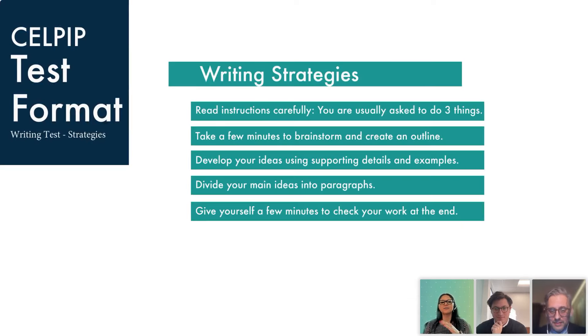Things to consider in general for the writing section: read the information, understand it, take a little bit of time at the beginning to brainstorm, organize your information, make sure you're writing enough details, and then at the end re-read everything. Make sure you give yourself enough time to check all the information you've written.